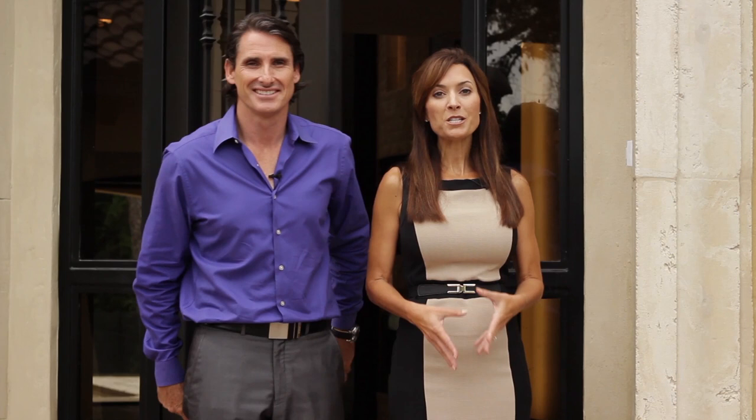Thank you so much for joining us on this tour of the Mod Mediterranean home. We invite you to watch more episodes of Trade Secrets, where you can learn more details about this home. Subscribe to our blog, Trade Secrets by Jorge. See you next time.